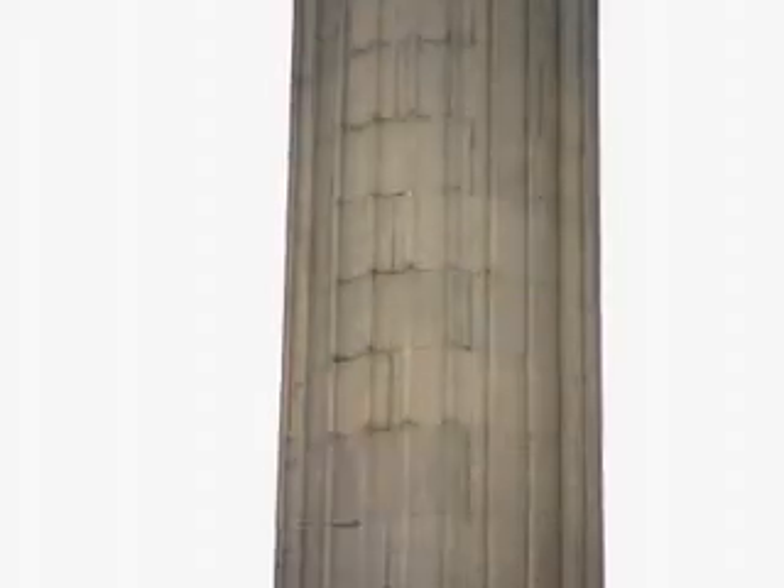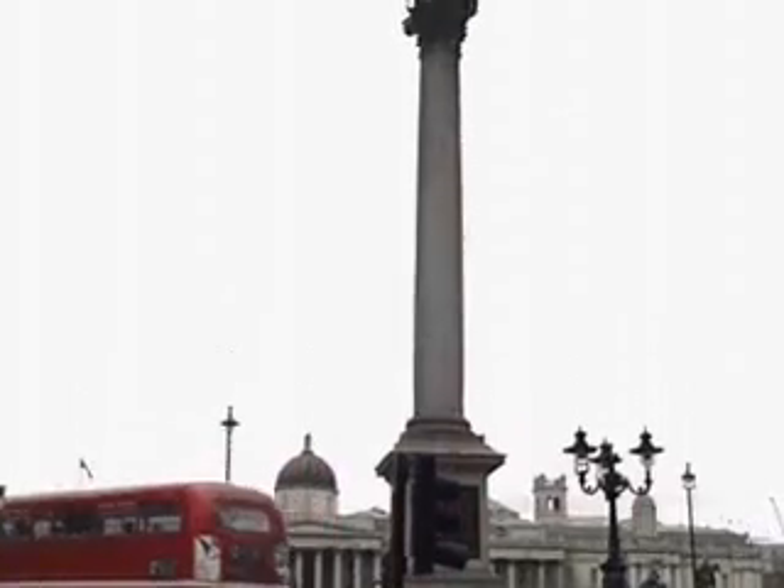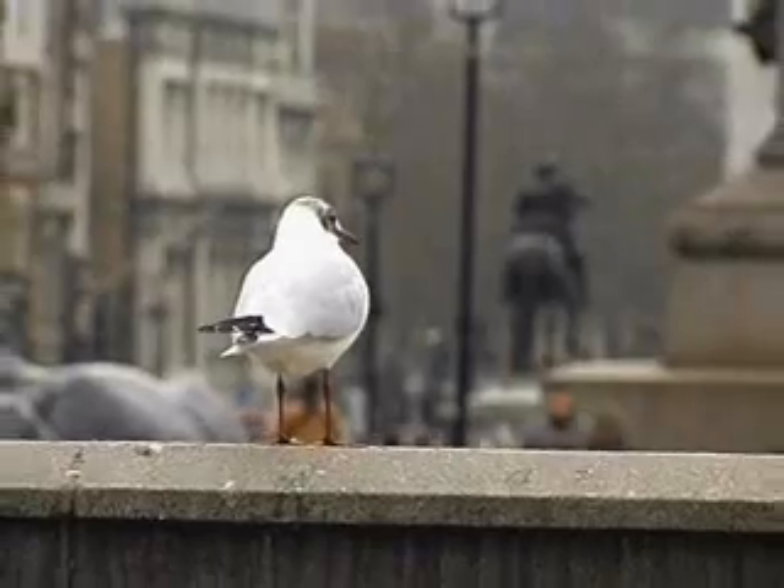The guy on the top has to be Trafalgar, you know. Well no, the guy on the top is actually Admiral Nelson. Trafalgar Square was built to honor his victory at the Battle of Trafalgar. There you go. Now we know something. And next time I get interviewed I'll be really smart. We won't look so stupid next time.